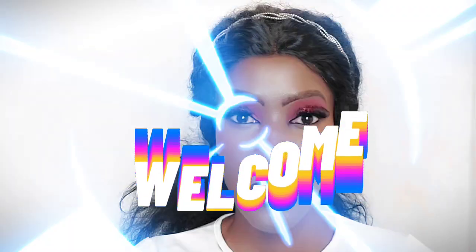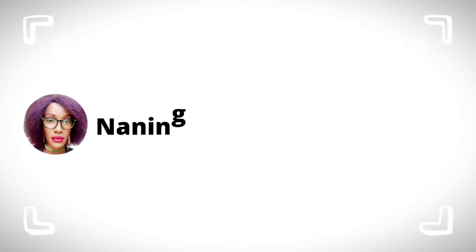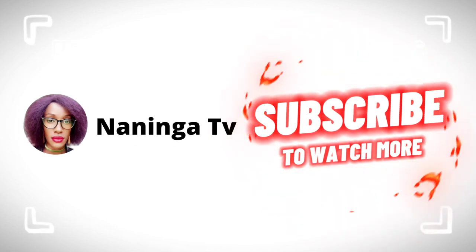Welcome back to my YouTube channel, for the Sudanary. My name is Naninga. As the title suggests, we basically have another Boohoo haul and also an AliExpress haul — this is just me showcasing some of the latest products that I got.